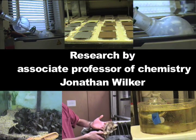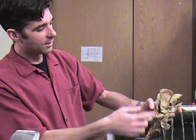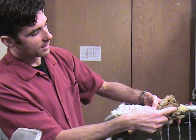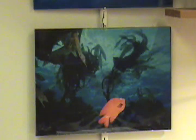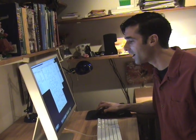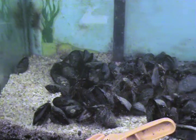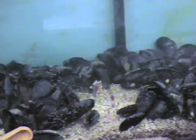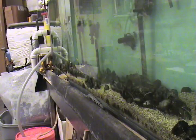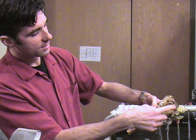So these are oysters — this is a cluster of oysters. You can see they're all cemented to each other. While scuba diving in Boston, Jonathan Wilker, an associate professor of chemistry, became interested in various sea creatures and their ability to stick to wet surfaces. He decided to bring his inquiries back to the Midwest, hoping to discover how animals such as oysters and mussels can create glue in such a moist environment.